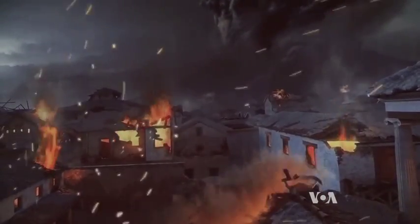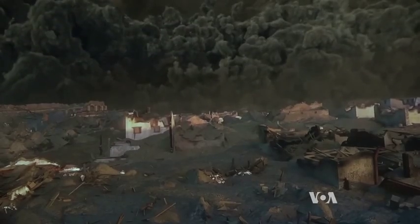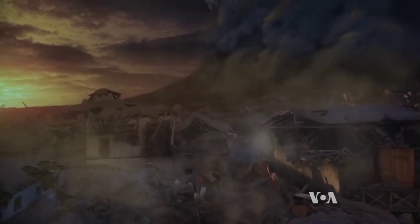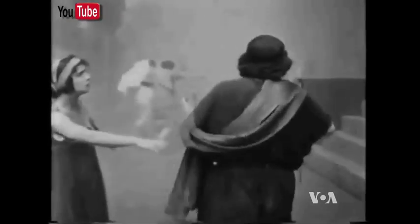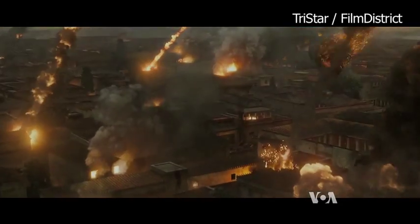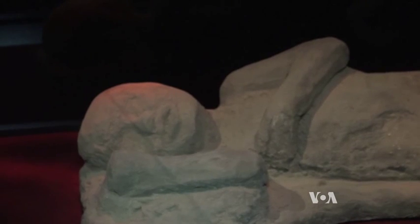Mount Vesuvius unleashed fiery gases and scorching ash on August 24th in 79 A.D. Visitors to the California Science Center see a computer-generated film reconstructing the tragedy. The disaster has been shown on screen many times — in an Italian feature from 1913, seen here on YouTube, and other Hollywood treatments, including scenes from this year's epic film Pompeii.